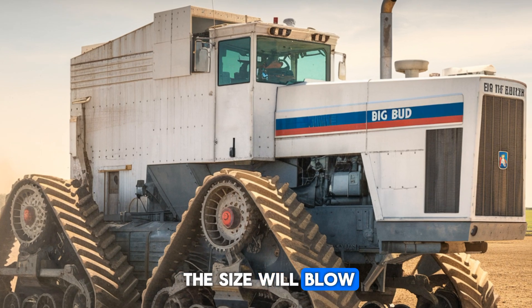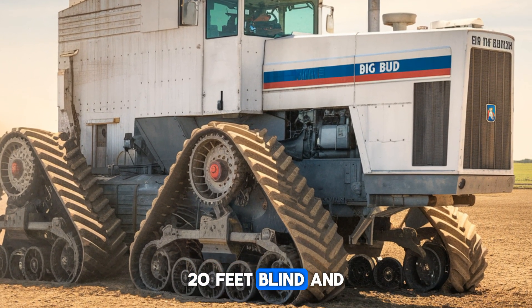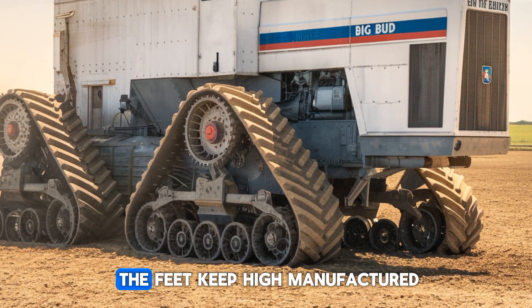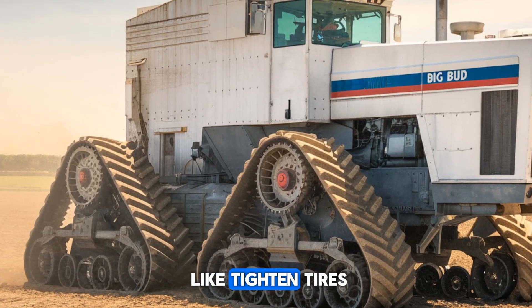If you're a numbers fan, the size will blow your mind. It's over 27 feet long, 20 feet wide, and 14 feet tall, with tires that stand almost 8 feet high, manufactured exclusively for this giant by Titan Tire Company.